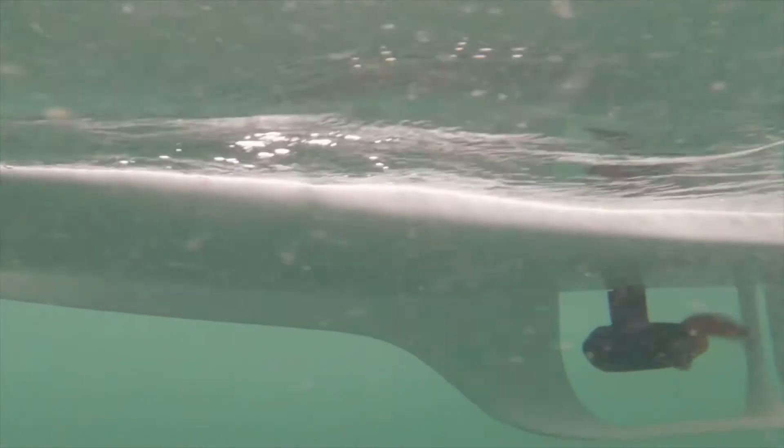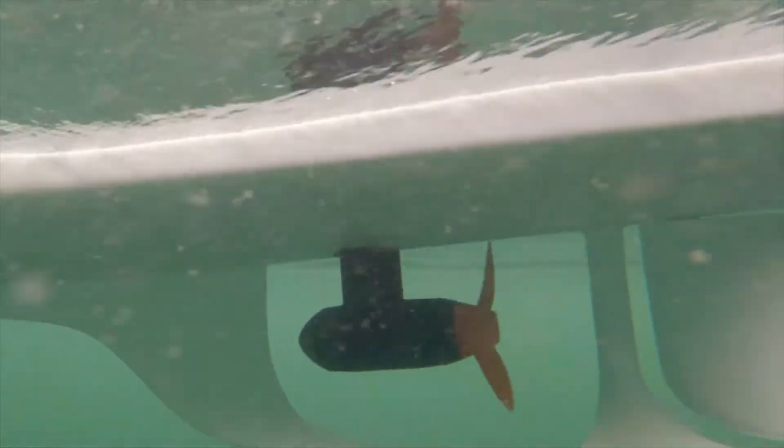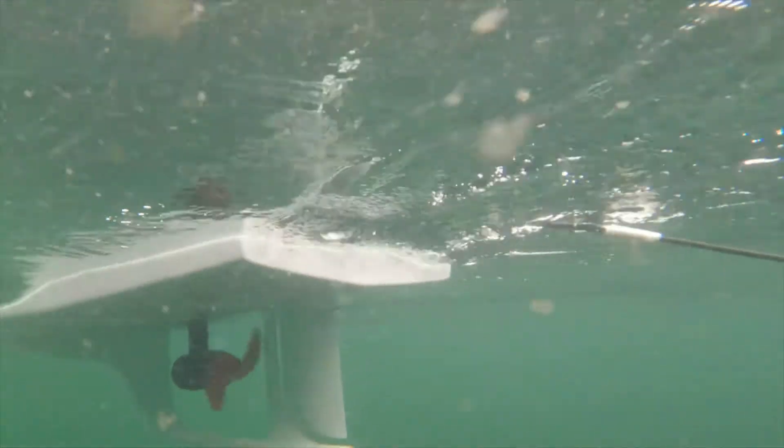Some of the biggest challenges we're facing on our oceans today are related to our inability to understand them. So 80% of our oceans are still unexplored, unobserved, and unmapped. And that's largely because it's extremely expensive, dangerous, and difficult to go out onto our oceans.